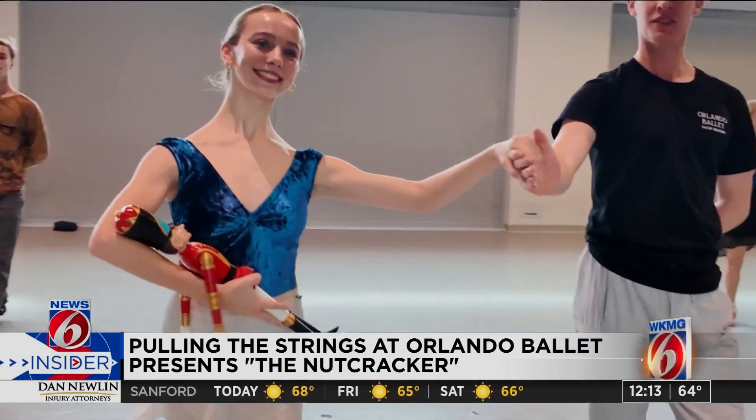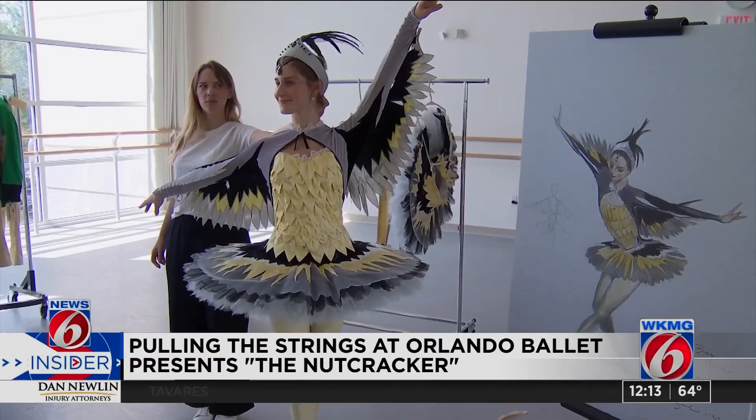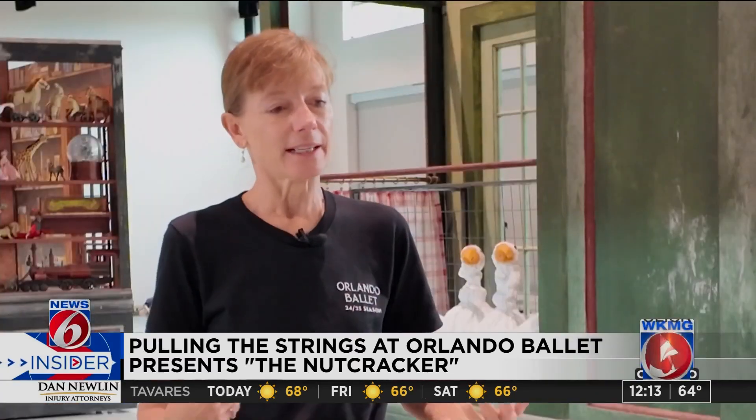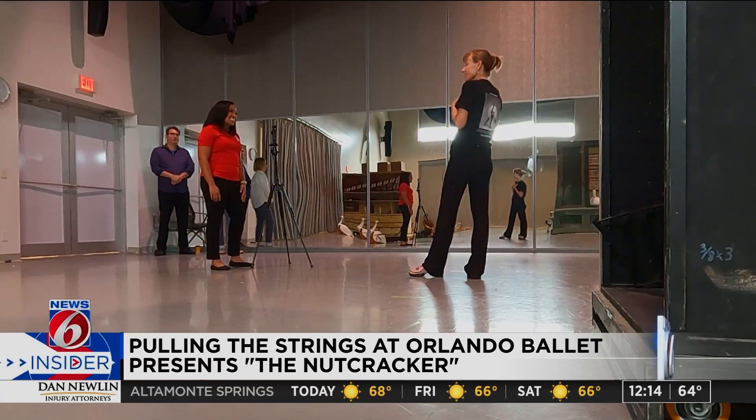Orlando Ballet Presents The Nutcracker was reimagined by artistic director Jordan Morris with new costumes and choreography. This new version debuted last year. Jordan designed the ballet to be kind of warm and inclusive and exciting, and we think it should be part of your tradition. It's part of our tradition.